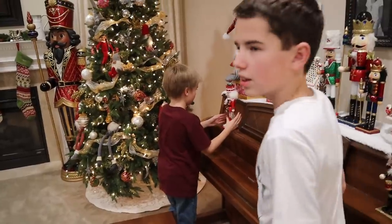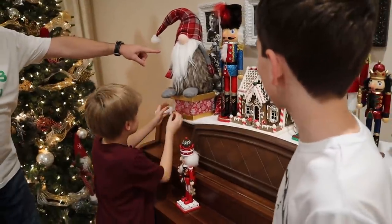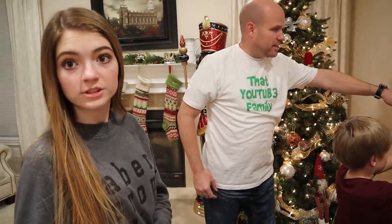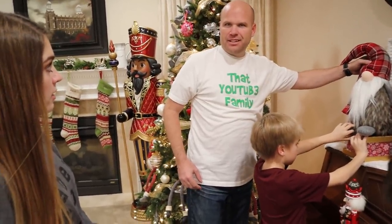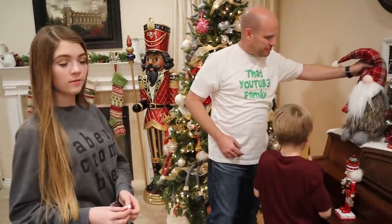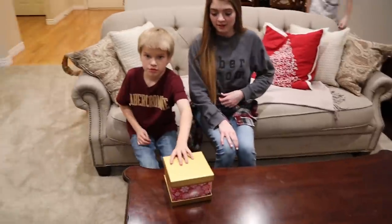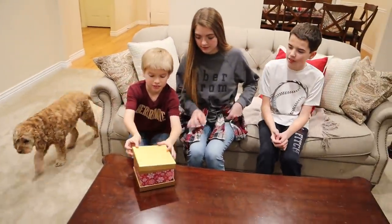Jordan, come here. Isn't this it? I don't remember the red. Look who's protecting it — the gnome. Because you remember the legend of the gnome? The gnomes are supposed to protect, right? These are called nieces. They're supposed to protect. I think that's it. I think we need to open it and find out who it belongs to. Okay, ready? See if we can figure this out.